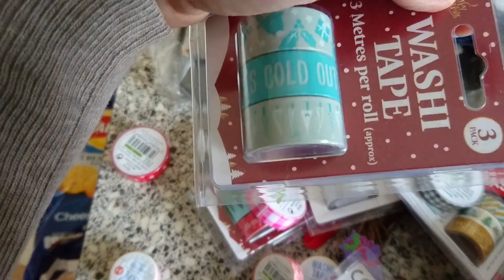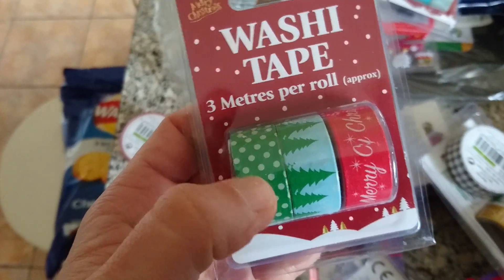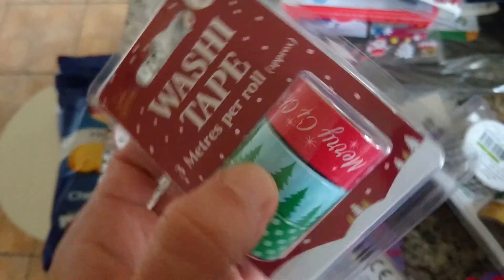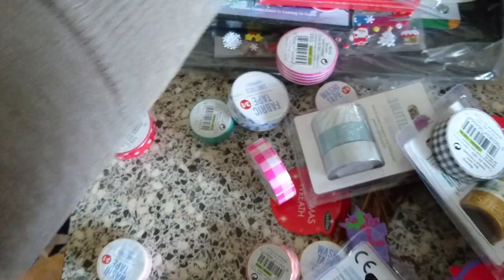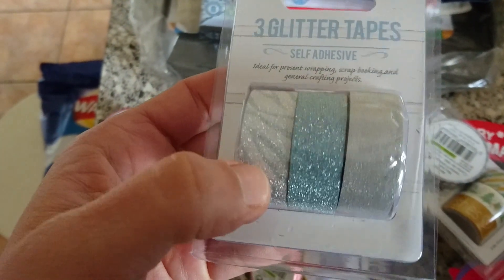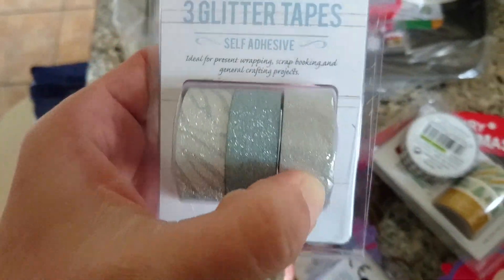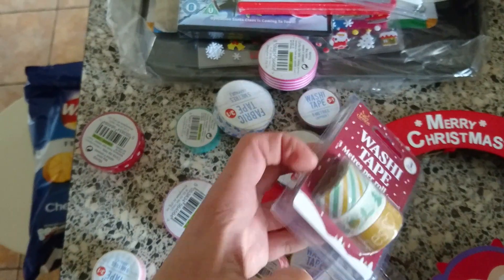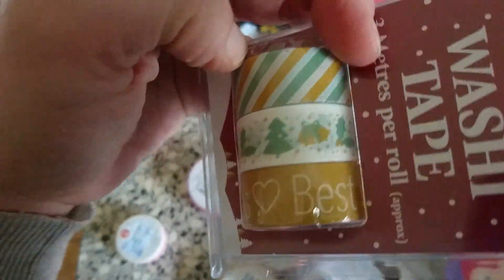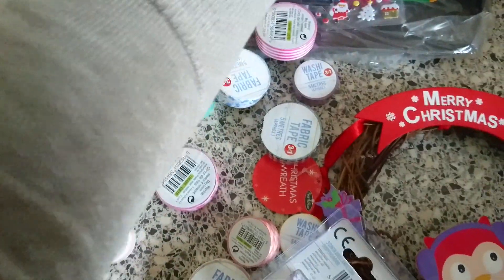Then there's one that says 'It's Cold Outside', one with lots of different Christmas trees, a green spotty one with fir trees and 'Merry Christmas'. They also had some newer designs — a leopard or zebra striped blue and silver one, and a silver one with best wishes, Christmas tree, holly, bells, and a nice striped one.